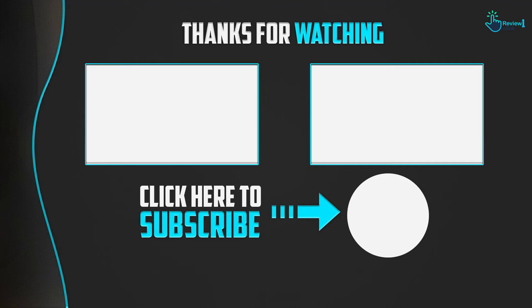Thanks for watching, guys. I hope you liked this video and found it helpful. Please make sure to like, comment, and subscribe. If you have any questions related to these products, leave a comment below and I will get back to you as soon as possible.